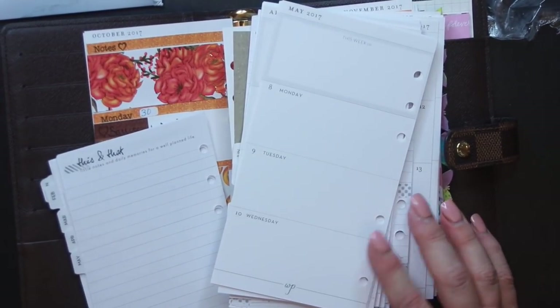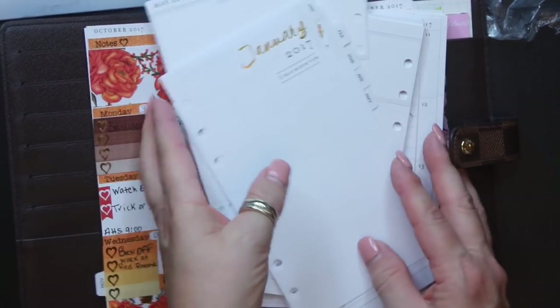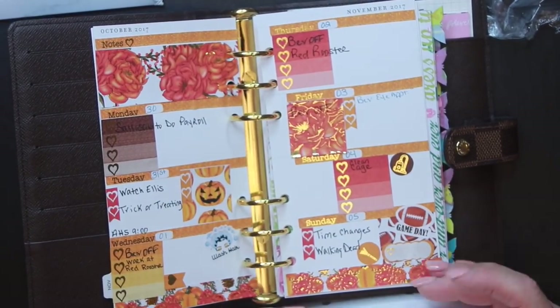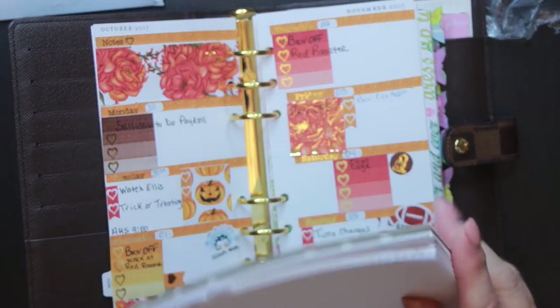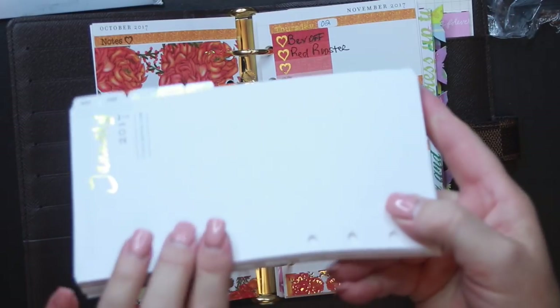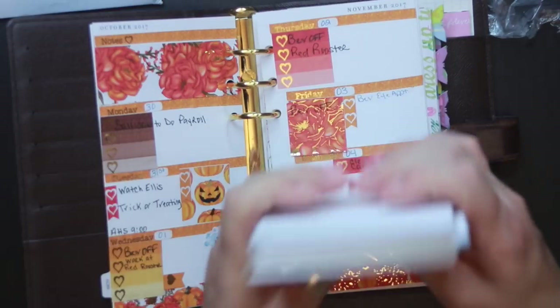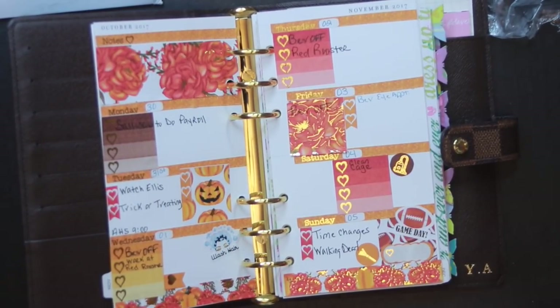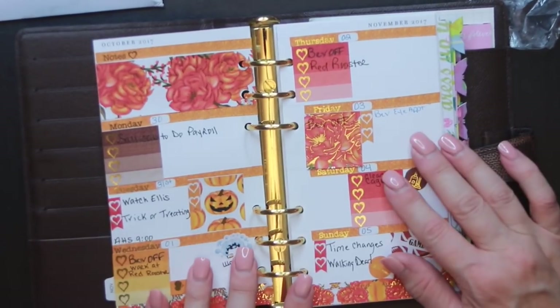So that is why I got those even though this year is just about over. This stack right here I won't be using, but I'm going to cut it up and use it for scrap paper at work — put it by the phone to write messages on. This won't go to waste.